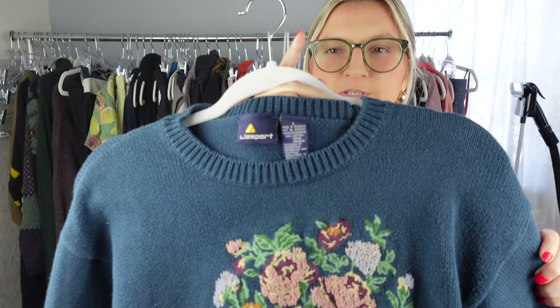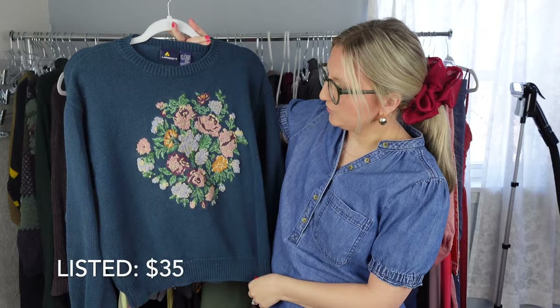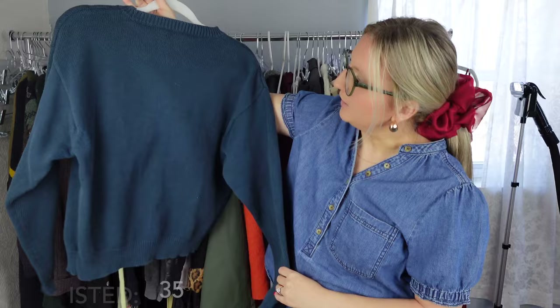This is another style-based pickup. This is Liz Sport and it's 100% cotton — it has a lot of embroidery, which just looks so pretty. I like the color, this blue color — I think it's so cute. Size large. I'll probably use keywords like cottage, cottagecore, flowers, floral, embroidery. I'll put this under the vintage category.